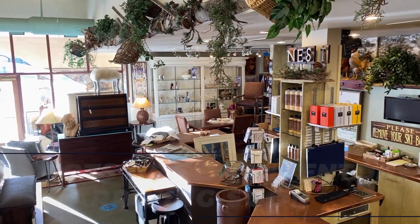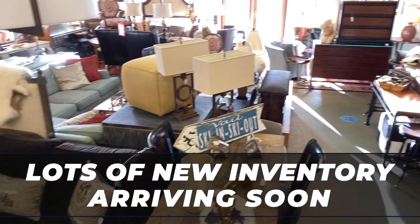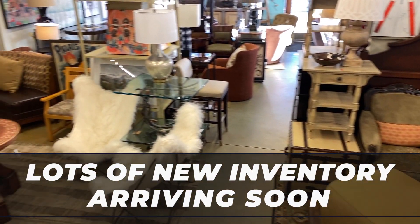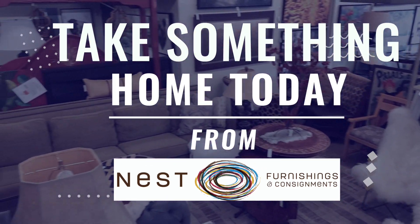Spring is an incredible time at Nest Furnishings. If you haven't been in for a couple weeks, we are just brimming with fantastic inventory. And let me tell you, the jobs are lining up on the horizon. I need you to come in and take something home today from Nest.